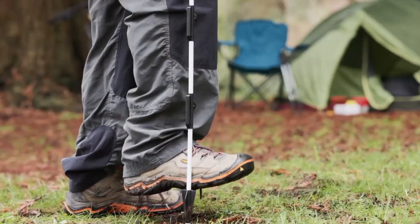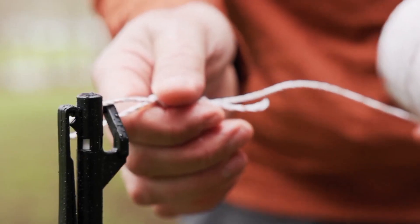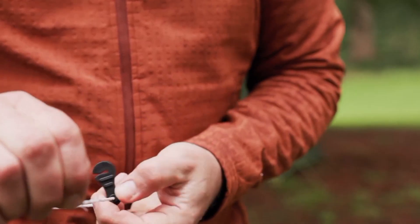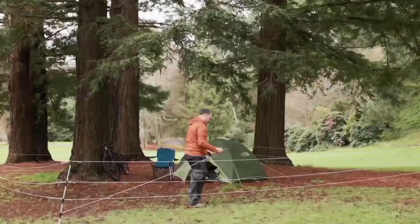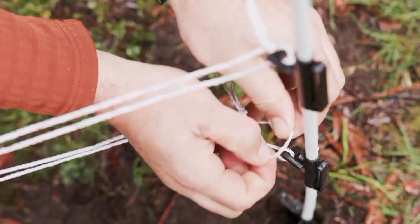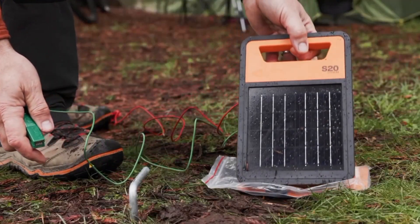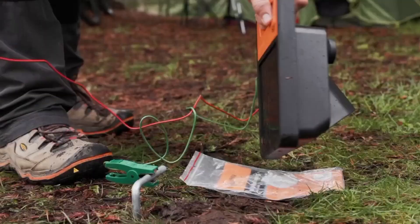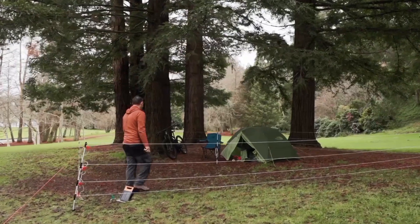A close encounter with a bear should never end in tragedy, and that's precisely the goal behind the design of Gallagher Bear Fencing. This cutting-edge protective system is specifically created to prevent human-bear interactions in a humane and effective way, establishing a reliable, non-lethal barrier using an electric fence that scares bears away without causing any lasting harm. A portable fence powered by a compact generator emits a short pulse of electricity approximately once every 1.3 seconds. When a bear comes into contact with the fence, the circuit closes, delivering a brief electric shock powerful enough to startle the animal and make it retreat, but weak enough to ensure it is not injured. This makes it ideal for use in national parks, remote wilderness campsites, and farming areas located in bear habitats.